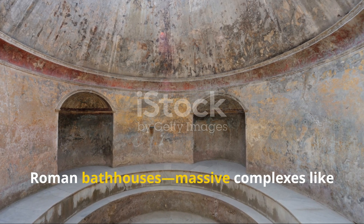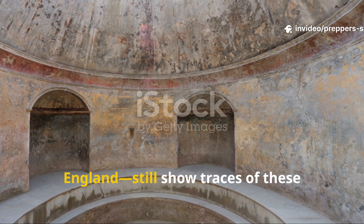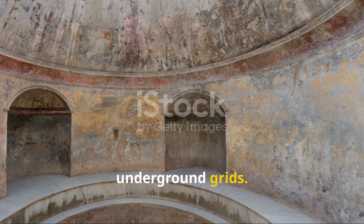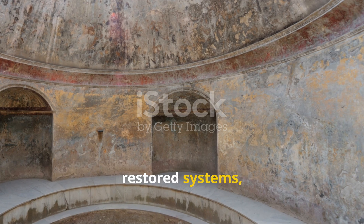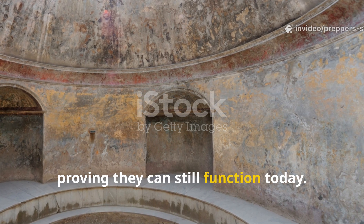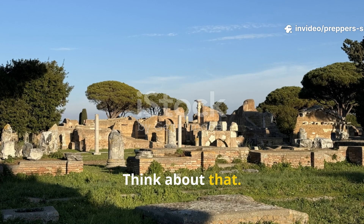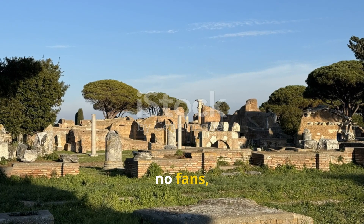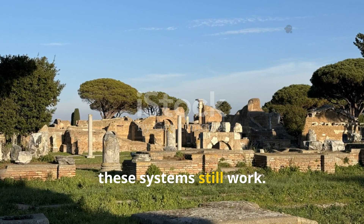Roman bathhouses — massive complexes like those in Pompeii or Bath, England — still show traces of these underground grids. Archaeologists have even fired up restored systems, proving they can still function today. Think about that: two millennia later, with no electronics, no fans, and no modern tech, these systems still work.